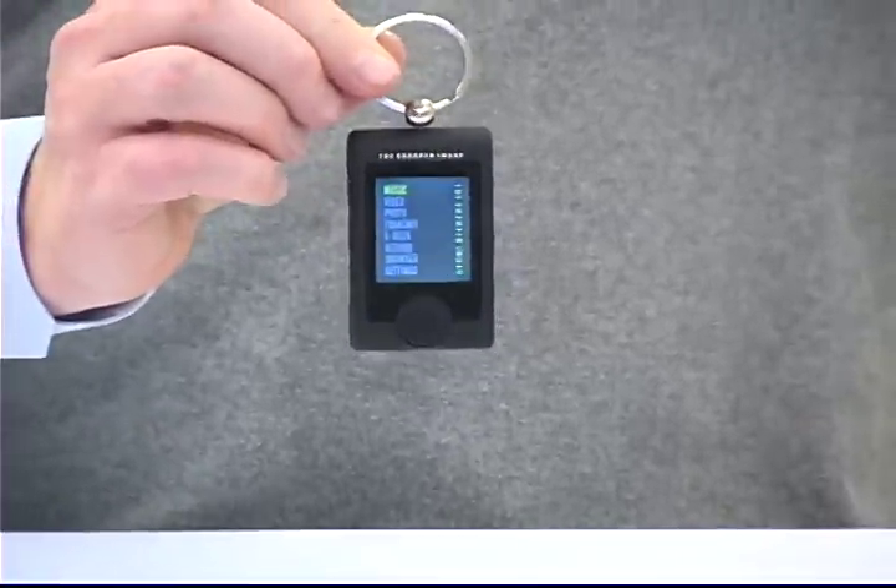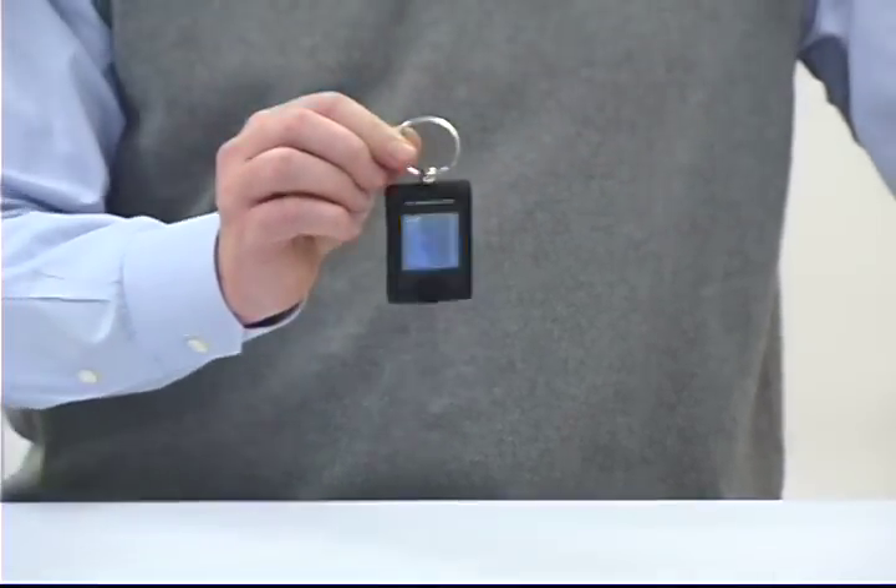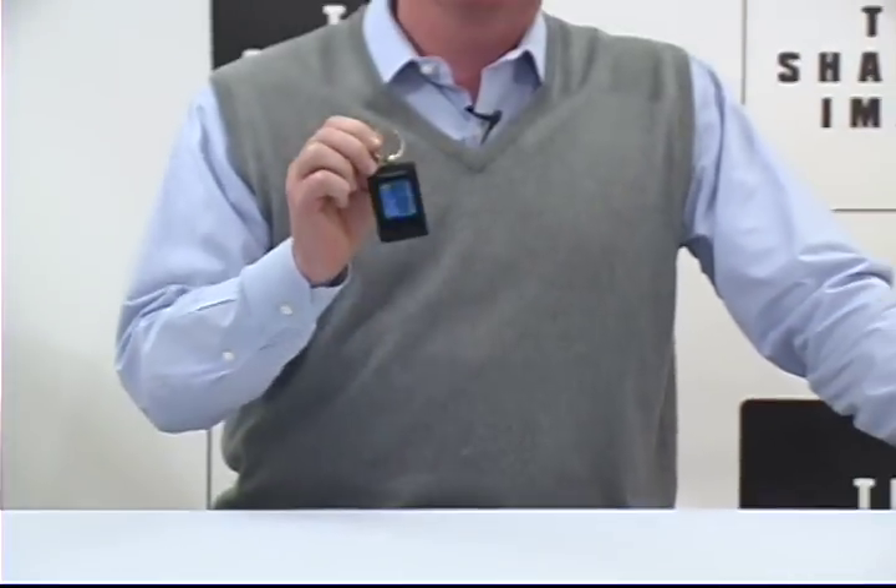You are looking live at the Sharper Image MP3 video player keychain. It's David from Sharper Image, and ladies and gentlemen, this thing is amazing. It holds four gigabytes of music, videos, pictures, and ebooks all on this little keychain. It's unbelievable.